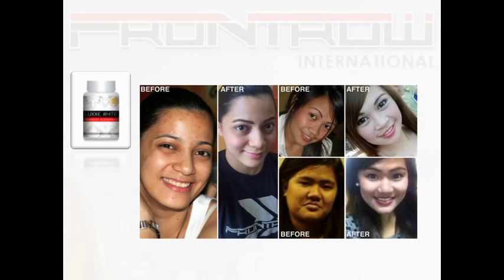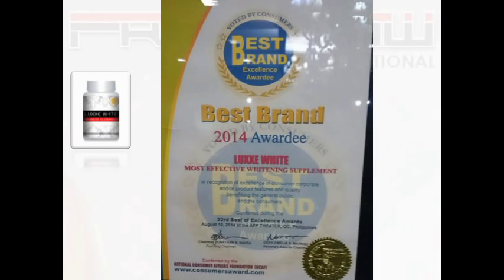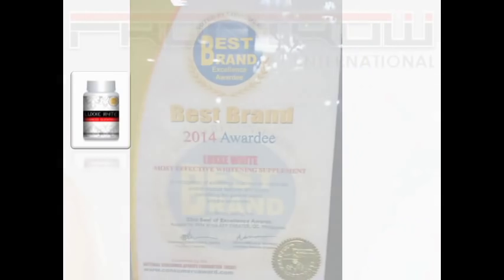Here are some perfect examples of before and after. Because of the remarkable feedbacks and results, the Lux White has been awarded as the most effective whitening supplement.